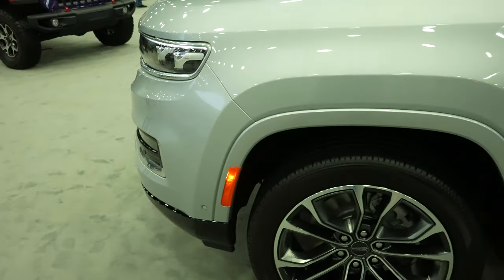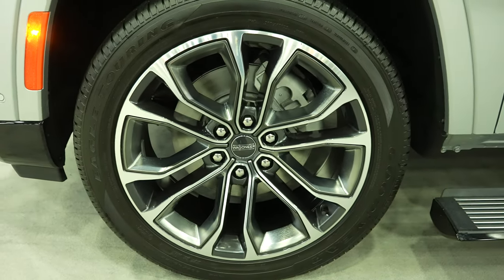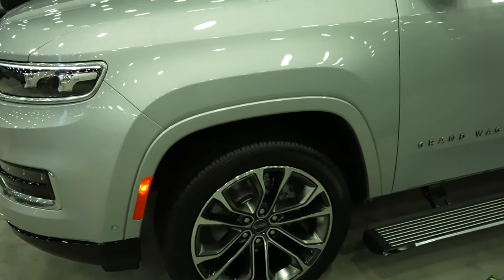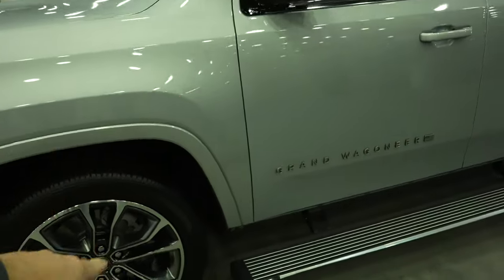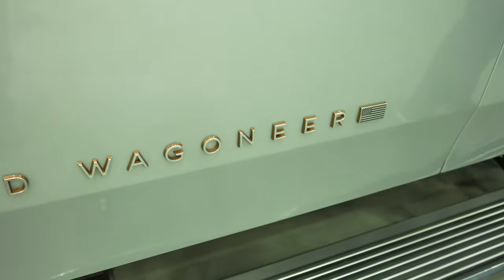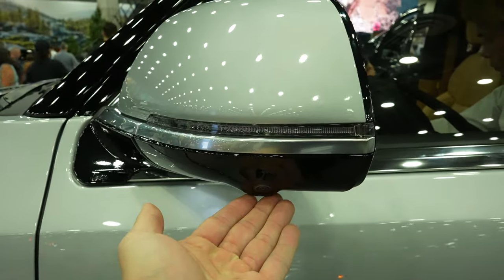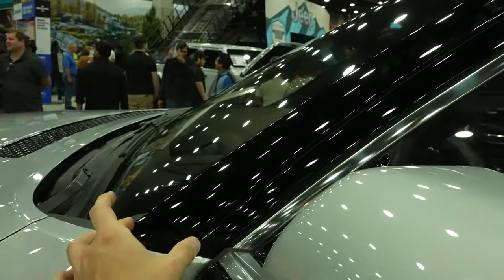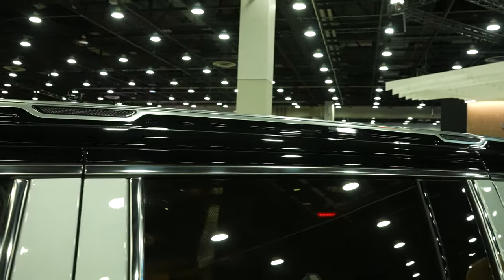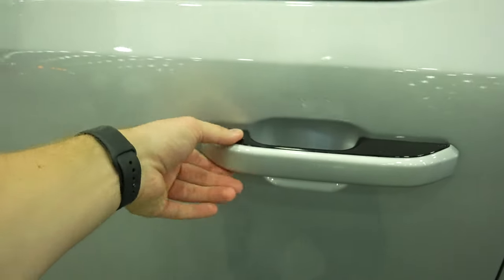Cross-path detection sensor right there, color-matched fender flares, 22-inch Wagoneer wheels. Drop-down running boards. Grand Wagoneer in the two-tone silver and bronze with the American flag. Color-matched mirror caps with your 360-degree camera system. Beautiful gloss piano black on the A-pillar, gloss black roof rack up top. This vehicle does have the passive entry system, so as long as you have the key fob on you, you can lock and unlock from any of the four doors.